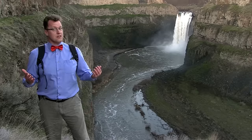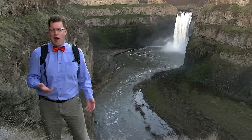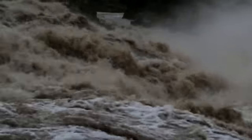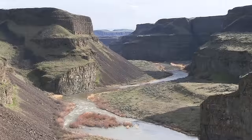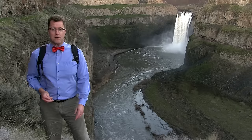Today, Palouse Falls is impressive — a drop of 180 feet. In fact, there was a world record for a kayak drop recently. But back during Ice Age floods time, the entire canyon was filled with brown, raging, dirty water thundering through, with the original position of the Ice Age waterfall down at the Snake River. Through flooding, the lip of that waterfall migrated back five miles to its present position.